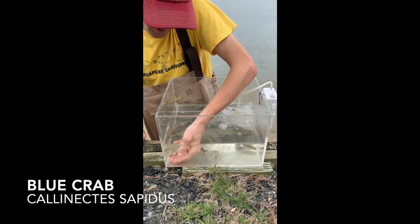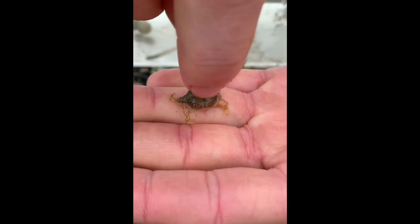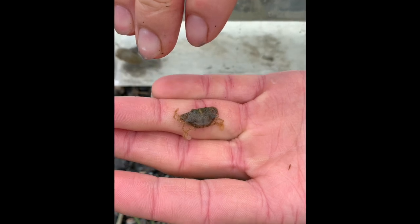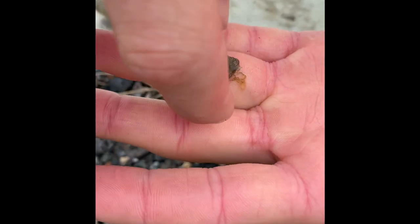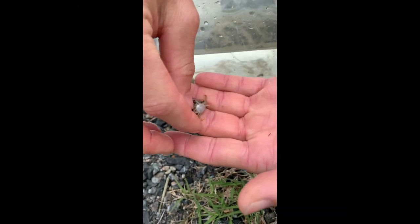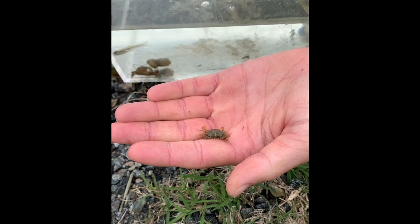Another invertebrate we have is the blue crab, and this one is really cool — this is a juvenile. You can see his shell right here, and on the back you can see he's backing out of it. This one is actually currently molting. This time of year all the juvenile crabs that are really small like this one molt and they become bigger. Once they molt they're soft for about 24 hours, and while they're soft they're vulnerable to predators so they have to hide. Then they harden back up. This is a female — it's hard to tell with juvenile crabs, but you can see her apron, the little arrow on the bottom, is kind of big. Females will have big aprons and males will have skinny ones that go straight up.